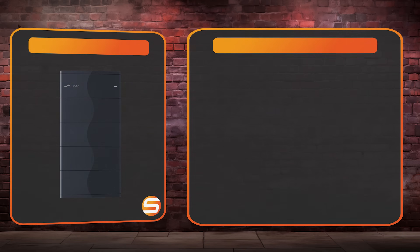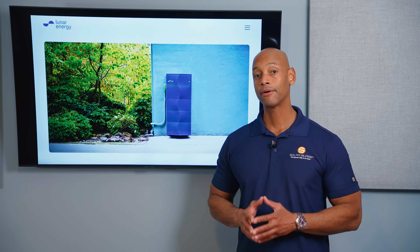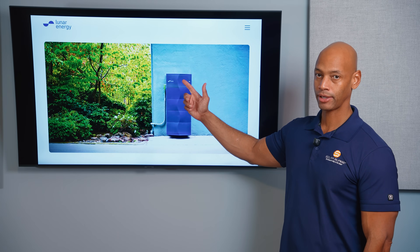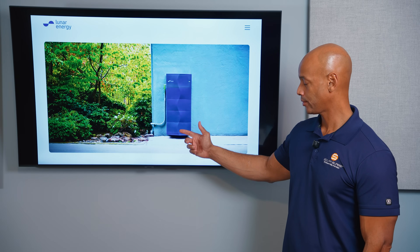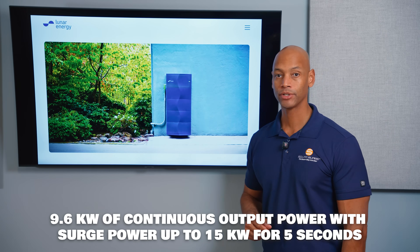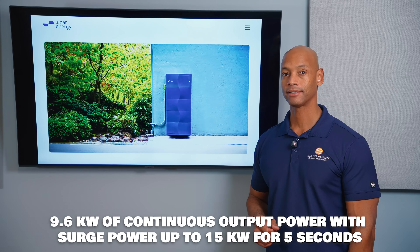Next up is the Lunar Energy system. Lunar Energy is a modular stackable all-in-one system — the unit consists of an inverter control unit at the top of the stack and multiple battery storage units below to reach your desired storage capacity. The inverter provides 9.6kW of continuous power with surge power up to 15kW for five seconds.